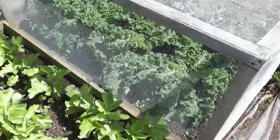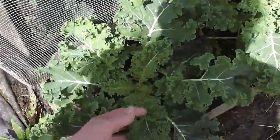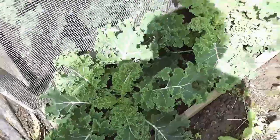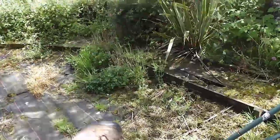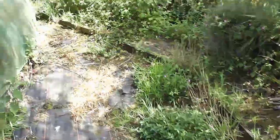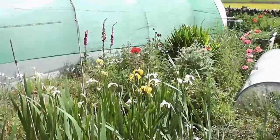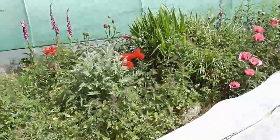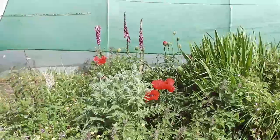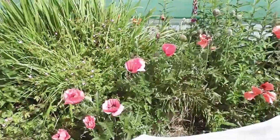Parsnips are romping away now. The kale's absolutely flying - this is a different variety of kale. I could probably start taking a few little leaves of that now, just giving it a try. All my flowers are coming out now and it's starting to look bloody brilliant. It's all wild stuff - I don't even weed any of it. It's just these perennial poppies and foxgloves and all sorts of stuff, just let them get on with it.